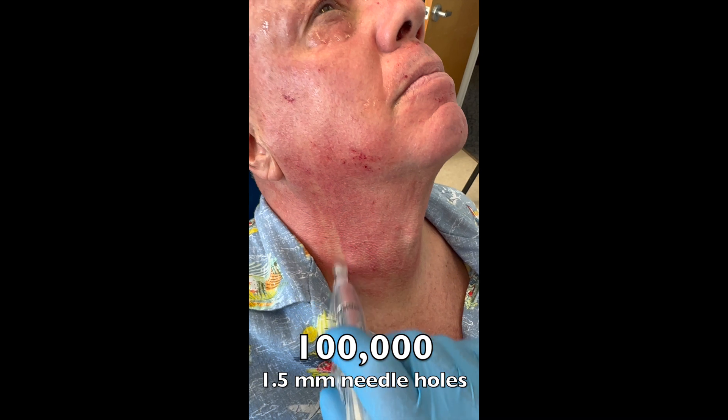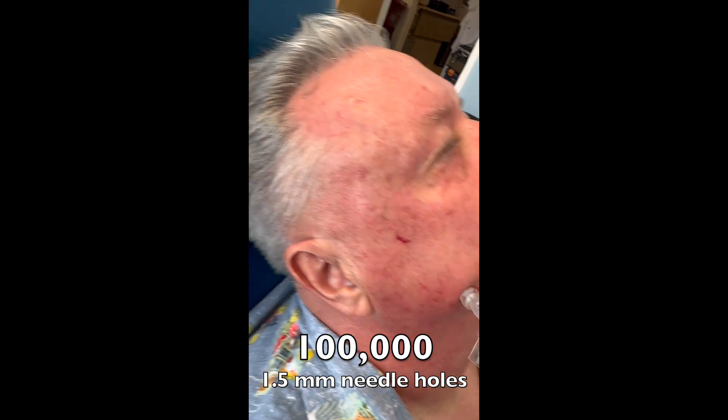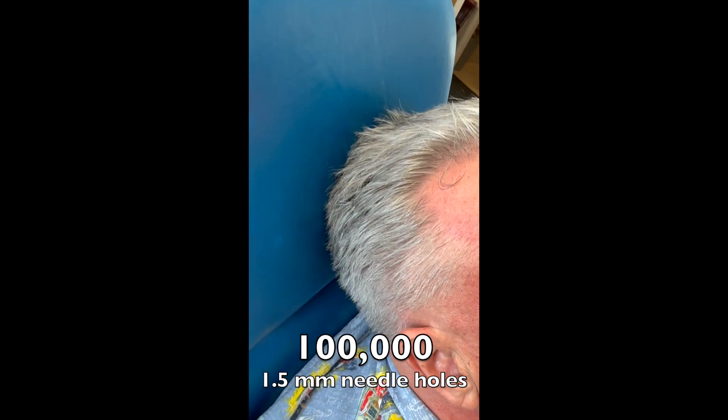Now he's doing the XSEDE microneedling for about a minute on the neck, another minute on each side of the face — really the whole face: forehead, eyelids, nose.